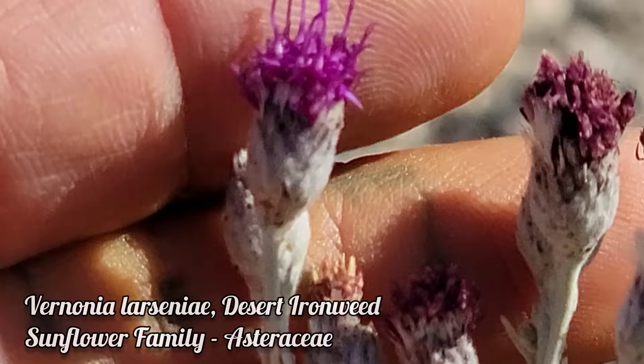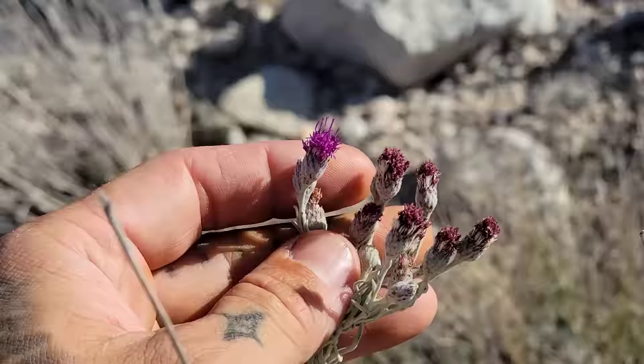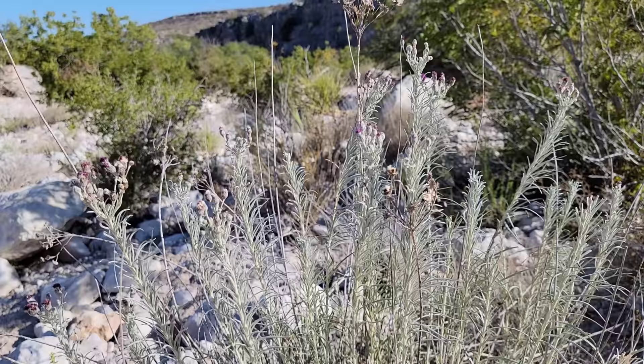Most of the flowers are done — it is hot as balls, actually it's kind of chilly right now, it's only 95. But you can see those bifid pink styles, those two-branched pink styles, poking out of that involucre right there. There are no ligules, no daisy rays — just disc flowers.